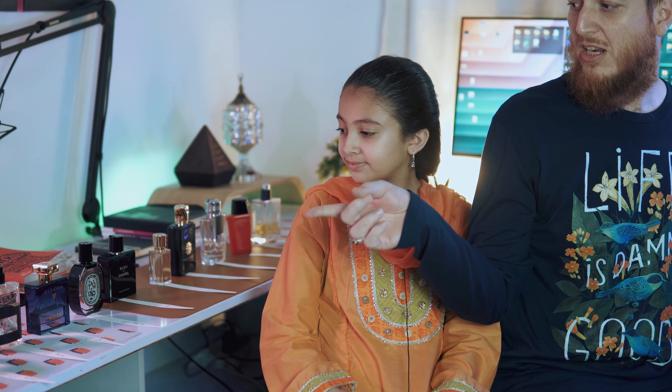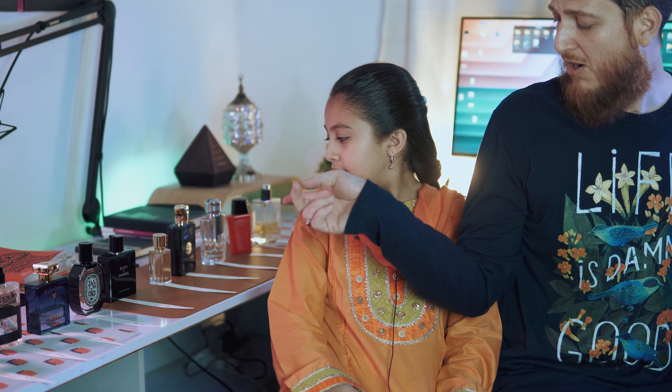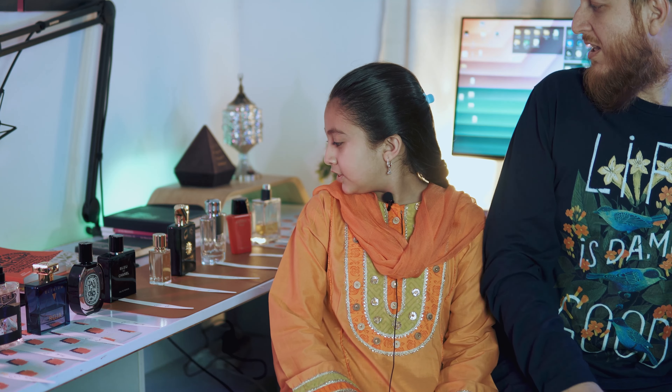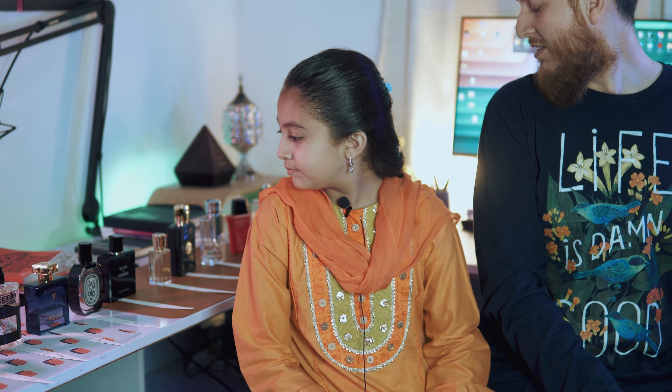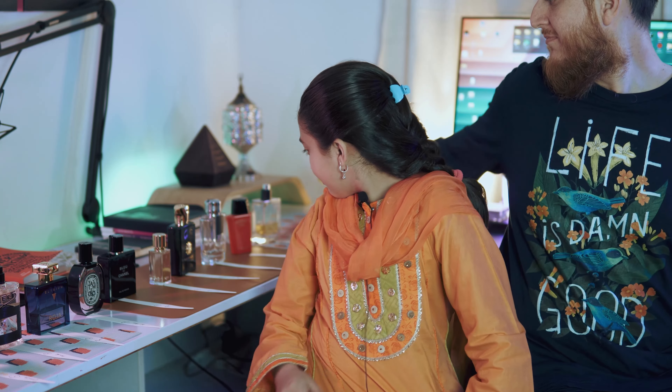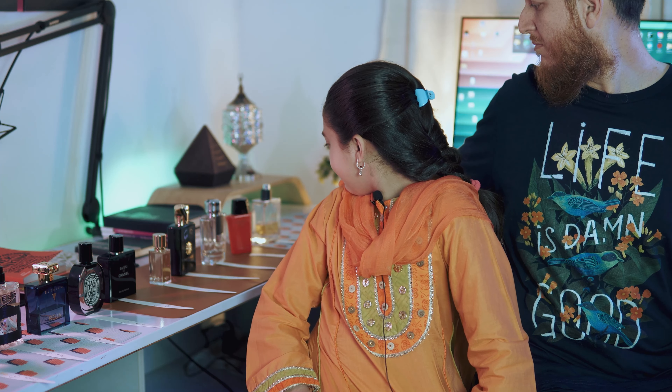We have Asrar Indonesia, Aqua de Geo Assenza, Creed Aventus, Roja Elysium, Tam Dao from Diptyque, Bleu de Chanel, Ganymede, M-Watch Epic, Busma from Arabian Oud, Imperial Arabia from Swiss Arabian, and Terre de Hermes. We have already sprayed and we are going to rate them now.